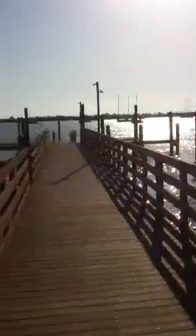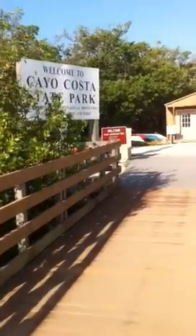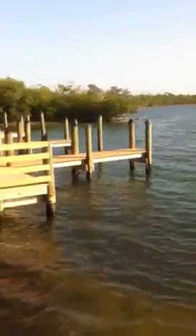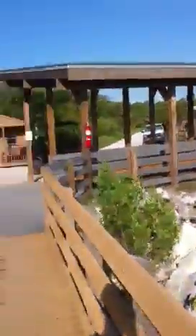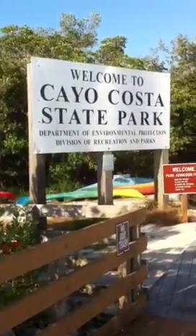This is Cayo Costa State Park over in the Gulf of Mexico, right off the coast of Boquilio, Florida, just south of the island Boca Grande. This is the island that Alternative Energy Services built the power source for. This is also a state-owned state park.